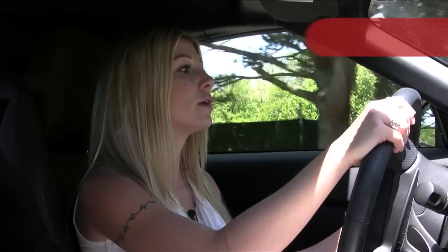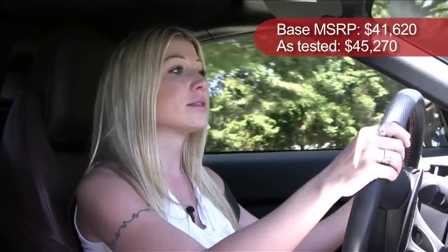Fuel economy is not too bad — you get about 18 miles per gallon in the city and about 25 on the highway. As for pricing, a base model comes in at just under $42,000, and our test car, which has the navigation package, came in at just over $45,000.